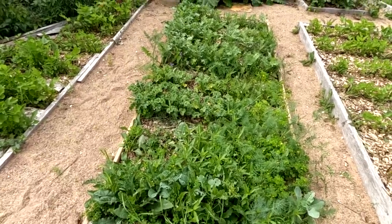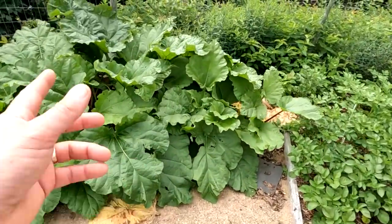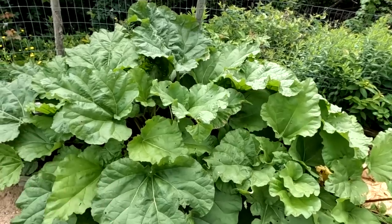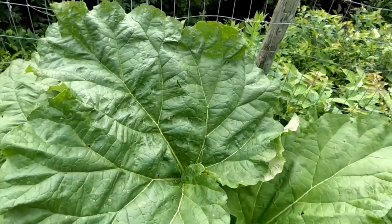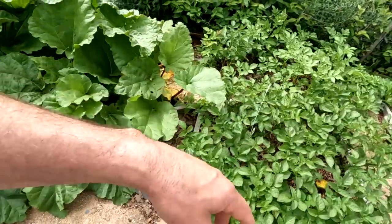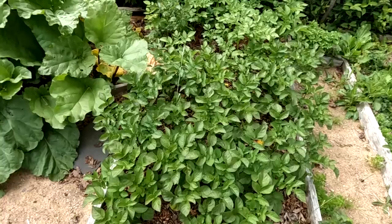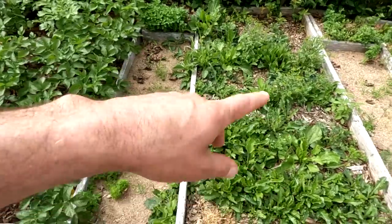The rhubarb is doing great — massive rhubarb. I thinned it out and gave a lot away, took whole plants out, and it's still doing great. Look at the size of that leaf — two feet wide, maybe more. And remember the potatoes I started in the rye garden? Look how good that's doing.